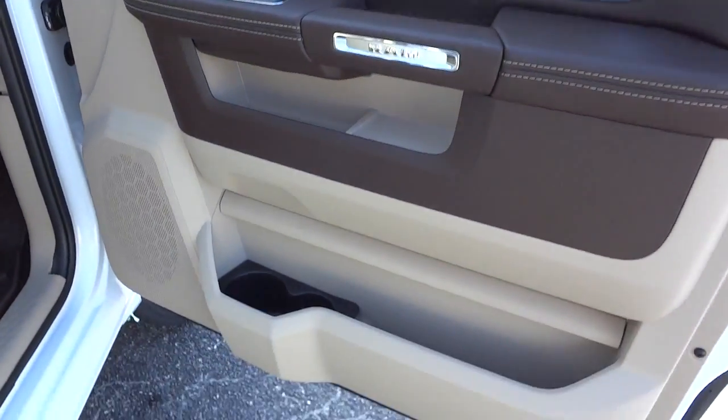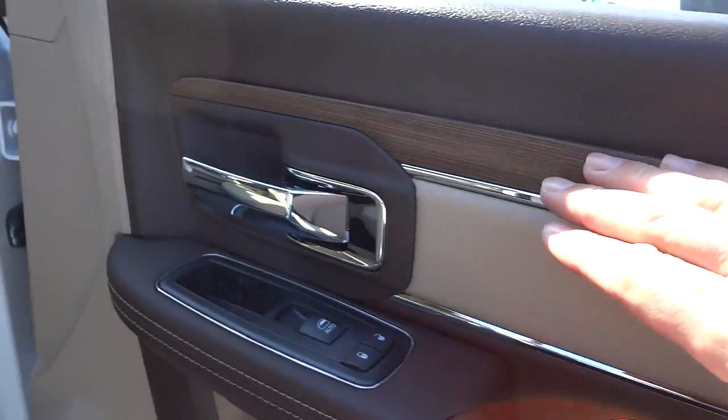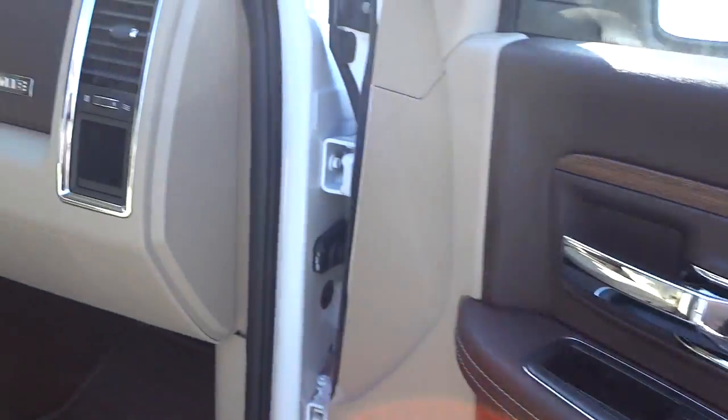Here's the inside of the passenger door — you've got a nice big pocket there. It has a two-tone brown and tan color scheme, and you've got real wood trim on the Laramie.